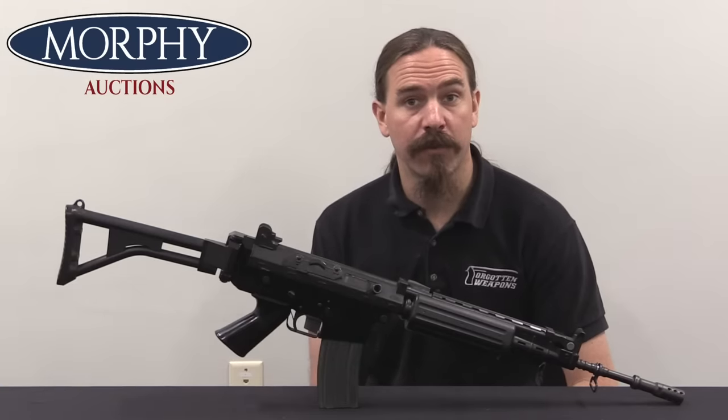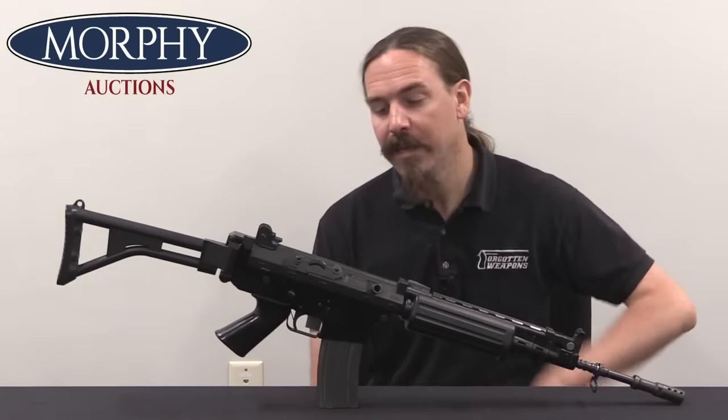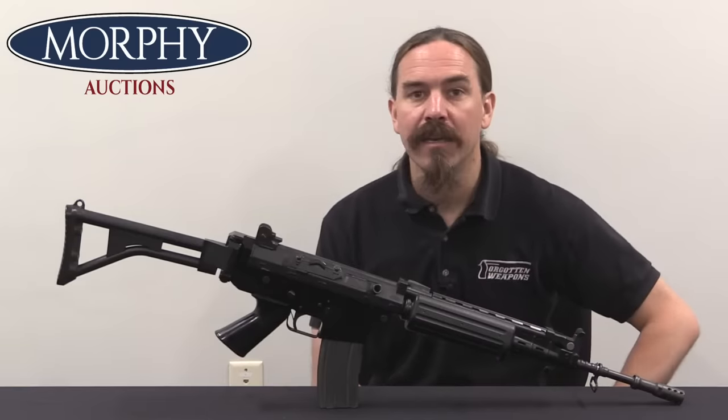Hi guys, thanks for tuning in to another video on ForgottenWeapons.com. I'm Ian McCollum, and I'm here today at Morphy's taking a look at an FN FNC.